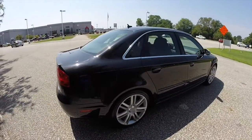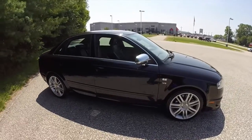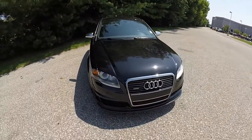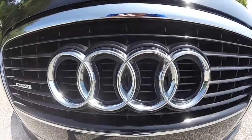This does conclude our quick walk around look at this 2007 Audi S4 Quattro. If you have any questions or would like to see this vehicle, please contact our showroom. One of our friendly sales staff will be more than happy to answer any questions that you may have. And as always, thanks for watching.